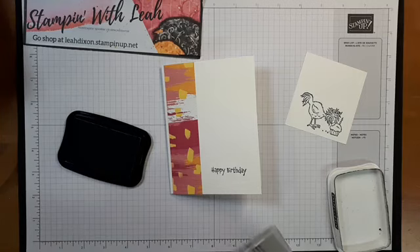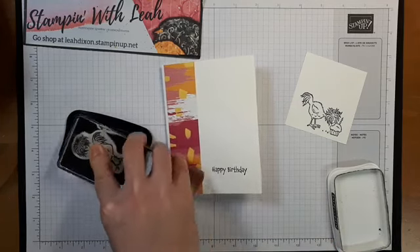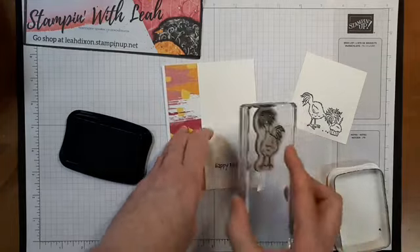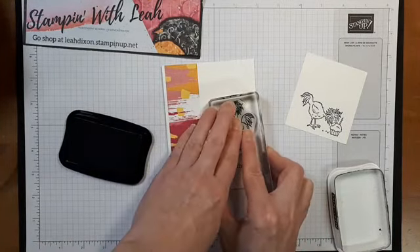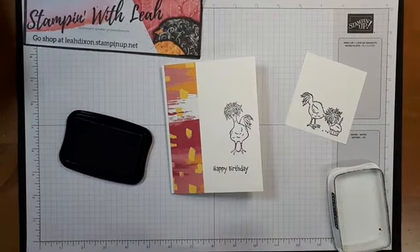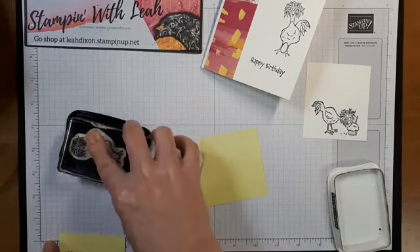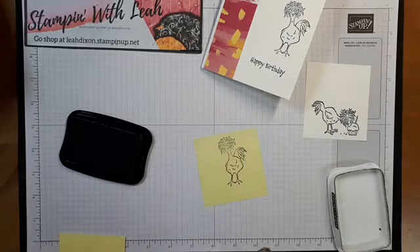I think I might pull in our Chick from the Hey Chick set as well — I feel like I want two chicks on this card. I'm just going to throw this guy in a block. I'm going to stamp this guy right here onto my card and then grab a Post-it Note and stamp him one more time on my Post-it Note, making sure his head is up at the sticky part of the Post-it Note.